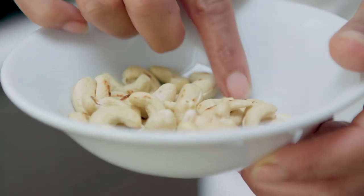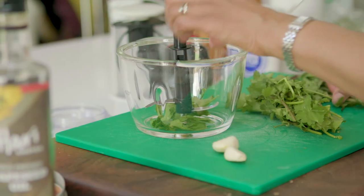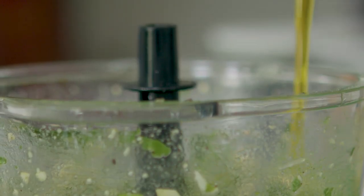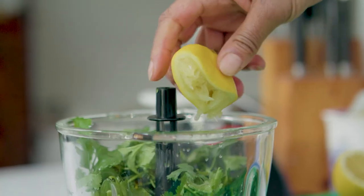The cashew nut pesto is just some cashew nuts that I'm going to toast off so they're nice and crunchy, some garlic, some mint and coriander, some rapeseed oil, and a little bit of lemon juice.